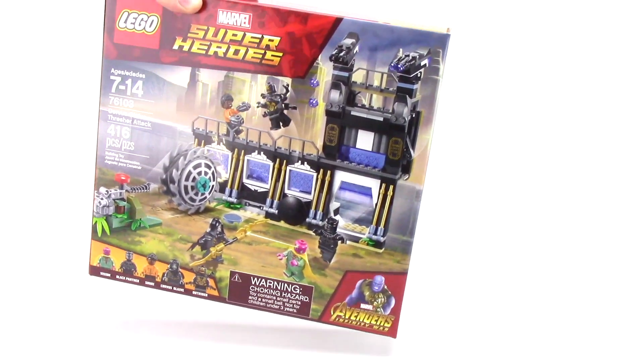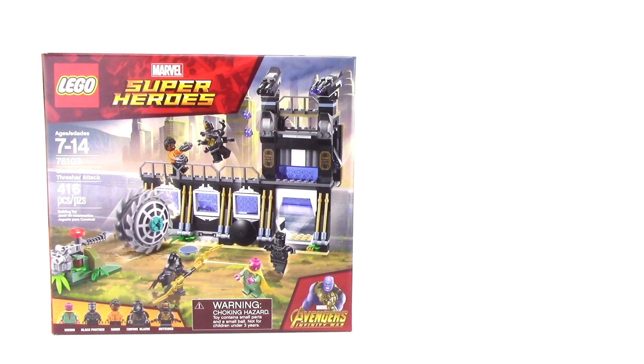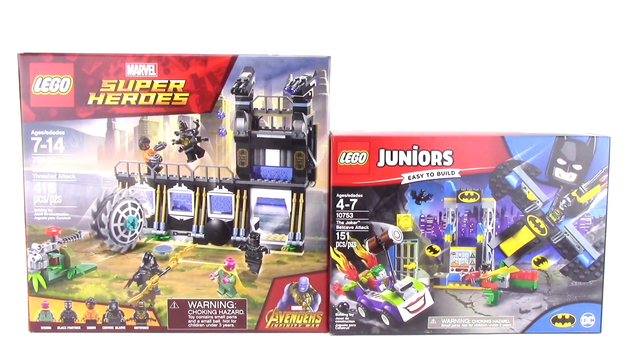First up from Google Express, I got Corvus Glaive Thresher Attack from Infinity War. While not my favorite in the line, this set was 20% off plus a 20% coupon, so this was a good deal. And you know me, you gotta hit a free shipping minimum, so I picked up the Joker Batcave Attack. This is a LEGO Jr. set and nothing too crazy to write home about, but it does come with an all new version of Robin, so I had to pick it up.